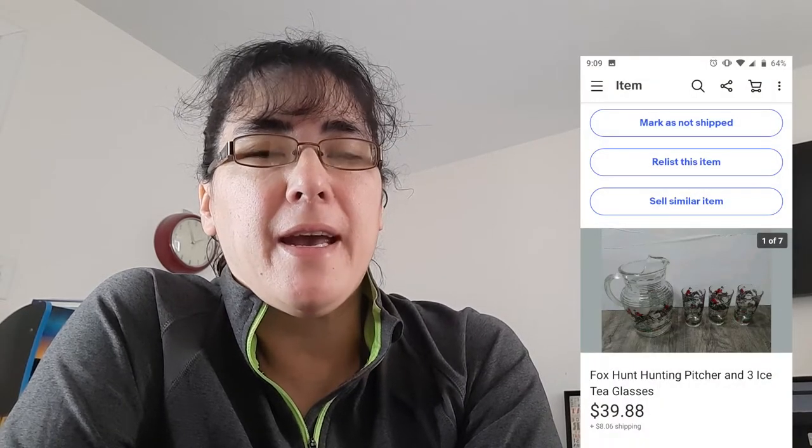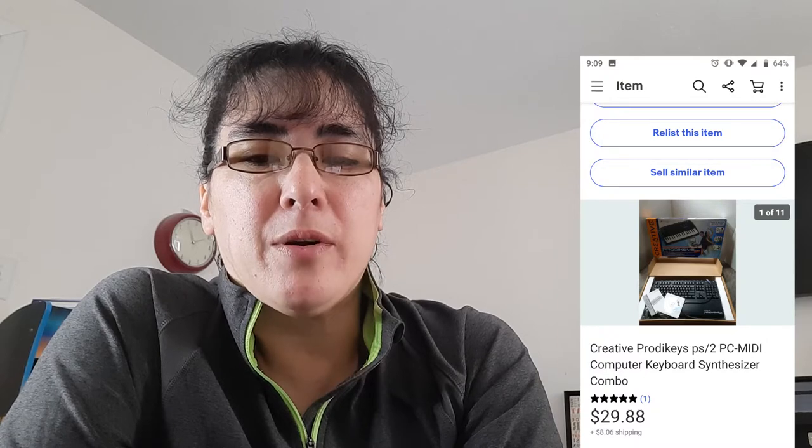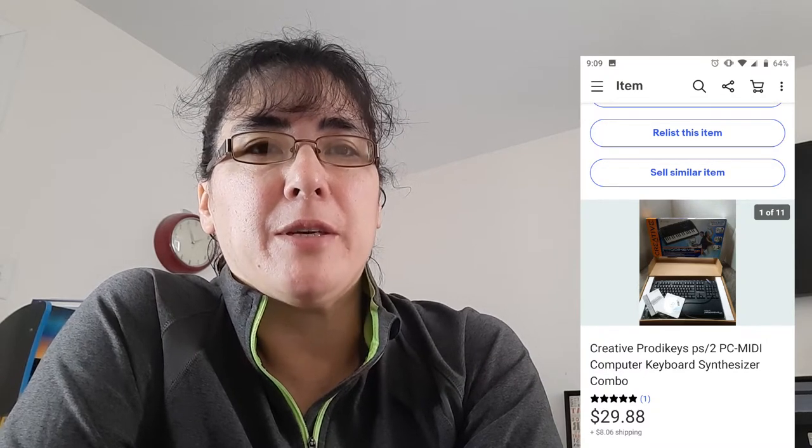It was a Sony Cybershot digital camera and it sold for $89.88. Next up is a fox hunting pitcher with three glasses — I believe I have $4 into it and it sold for $39.88. Don't be afraid to ship out breakables as long as you use a lot of bubble wrap and double box it — a lot of times it'll arrive safely. The next is a Creative Products keyboard that you hook up to your PC. I believe I paid $3.99 for this at Goodwill and it sold for $29.88.